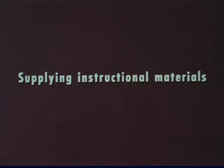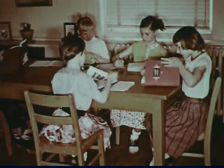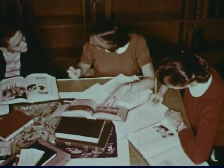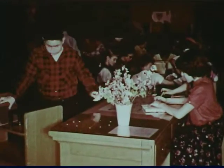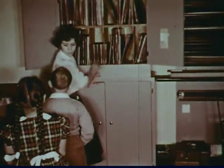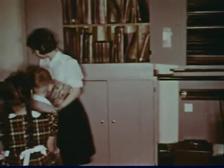Supplying instructional materials. The school library supplies all types of instructional aids, including books and non-book materials. Pupils use varied sources in gathering information. This boy is borrowing a volume of the encyclopedia for his class to use. The library lends collections of materials to classrooms. Audio-visual materials for classroom projects are not overlooked. These first graders have come to the library to get a phonograph and recordings. A student assistant checks out the aids requested by their teacher.